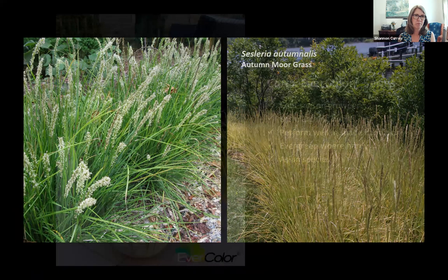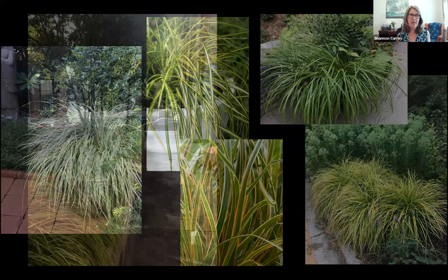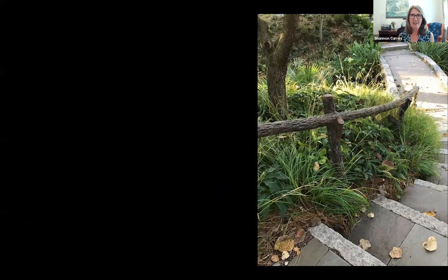The Carex Evercolor series — cool-season growing Asian species — provides colorful options for shady or partial sun landscapes. Unlike the backup singer sedges, these provide bling with multiple cultivars in lots of different colors that pop especially in shade. They're vigorous growers making a great ground cover. In summary, when covering the ground and supercharging your landscape ecologically, grasses and sedges offer smart solutions — they really are the new workhorses of the garden.